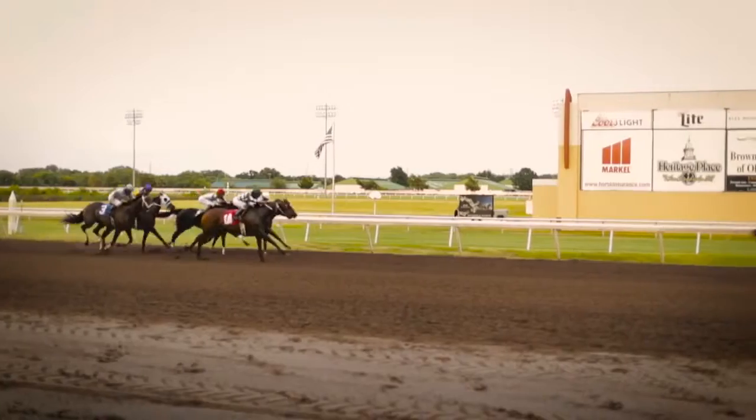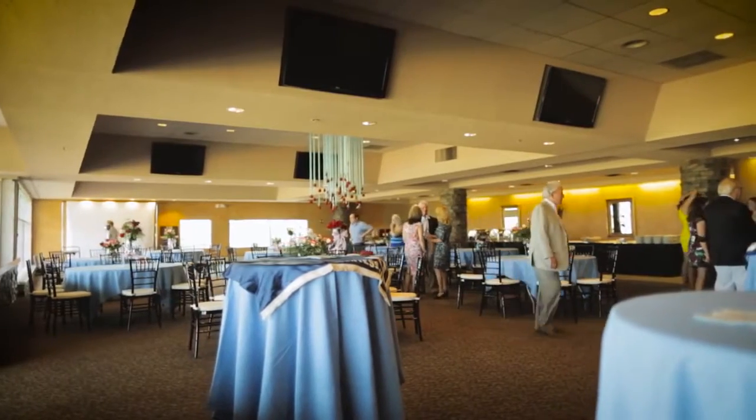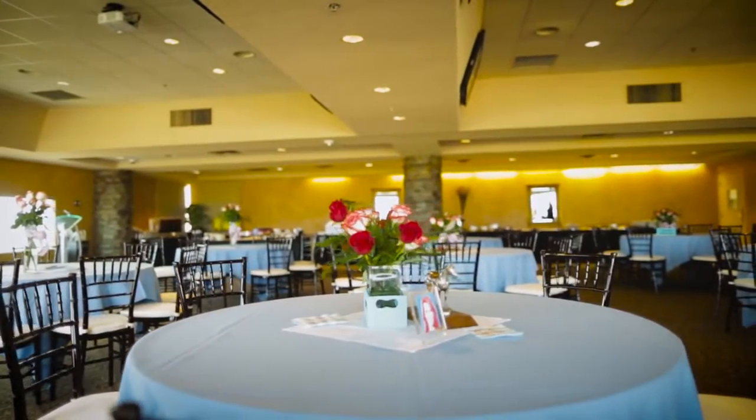We have the Eclipse dining room located on our suites level that can accommodate a minimum of 75 people and up to 200. We have weddings, birthday parties, receptions, and rehearsal dinners — people rent it out all the time. It's our best-selling room on the suites level.